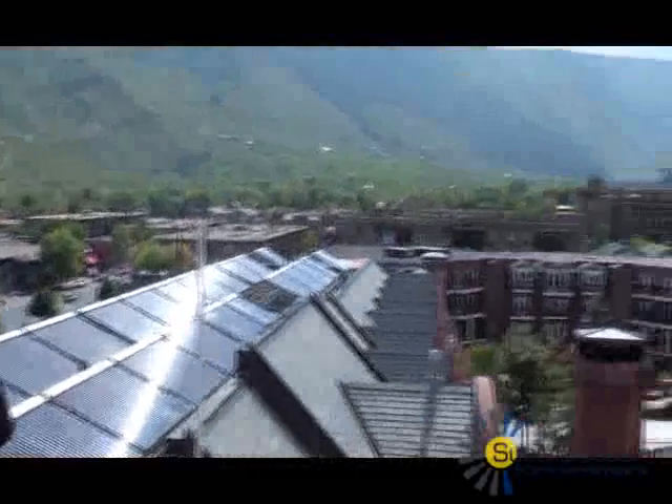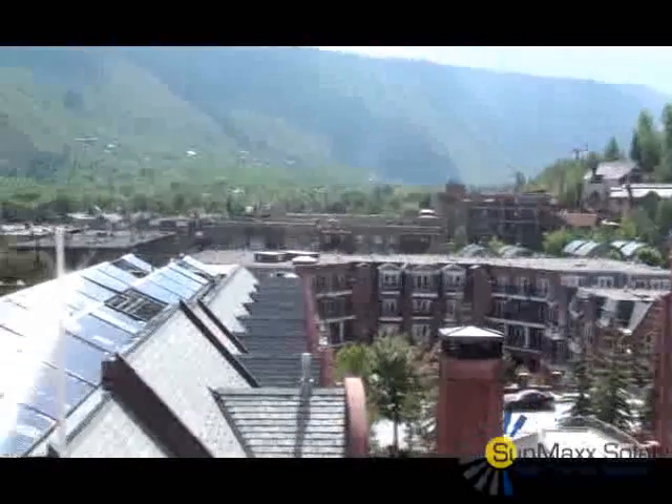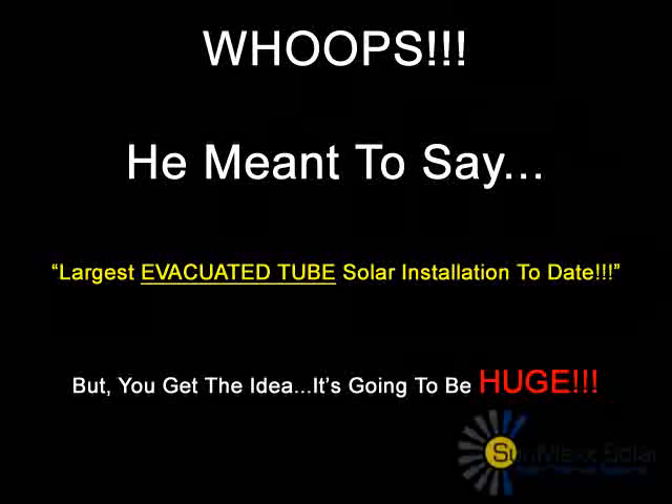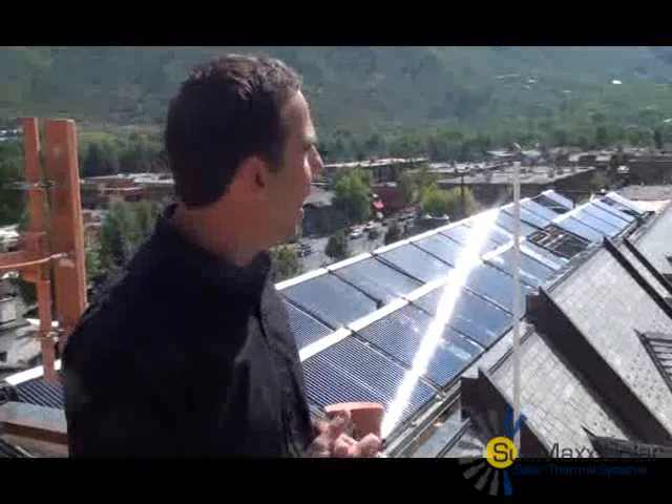So the Grand Hyatt next door — you have a project in the works already with them, I understand. That's right. Instead of 1,330 tubes, we're taking that system up. I can't remember the exact number of tubes, but it's going to be over 1,500 tubes. So that might end up being the largest thermal solar installation in America to date. And we're supposed to begin that project very shortly.